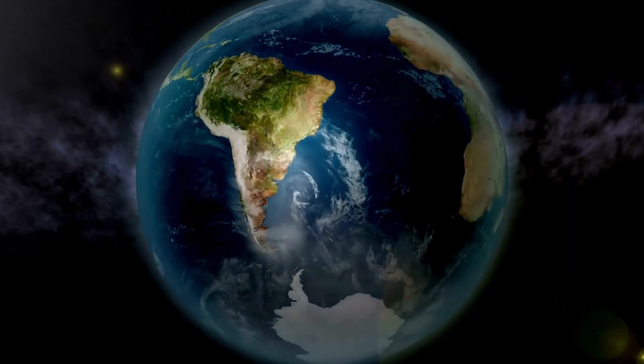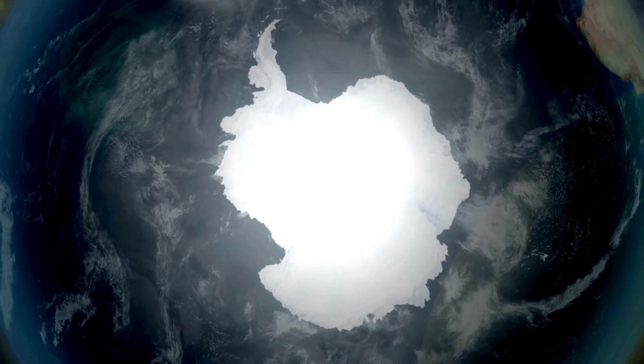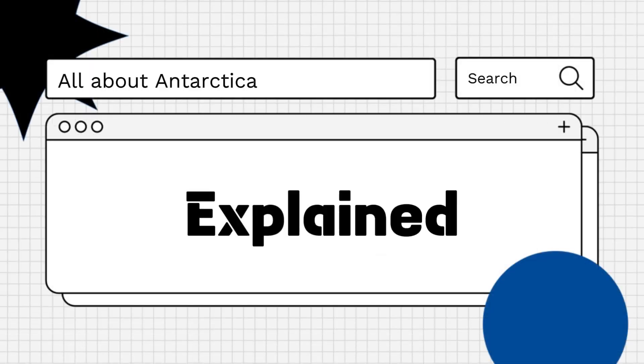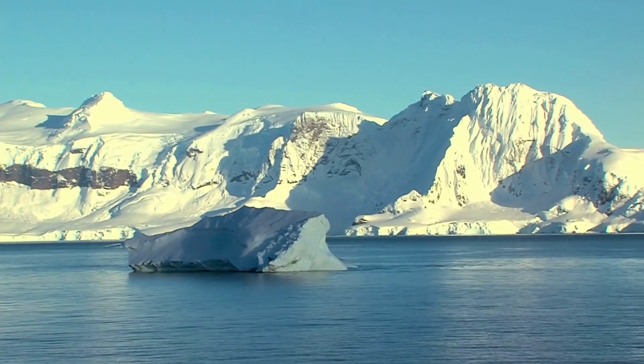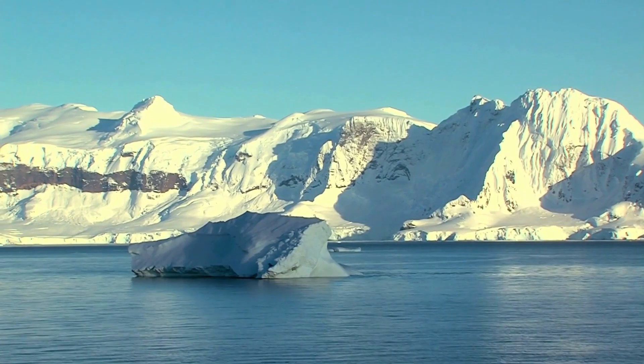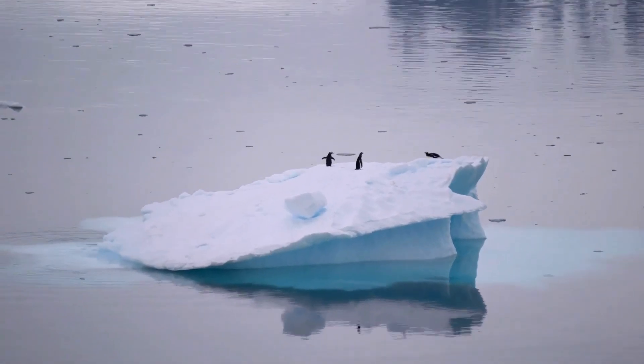Hello everyone! Are you curious about how cold the water in Antarctica is? Let's explore! Antarctica, the southernmost continent on Earth, is surrounded by some of the coldest waters on the planet, with temperatures that plummet to frigid extremes throughout much of the year.